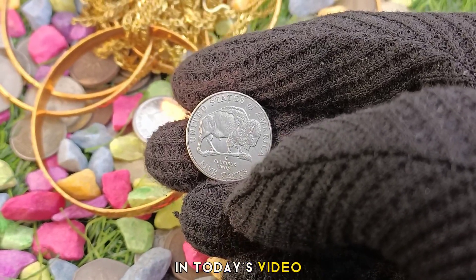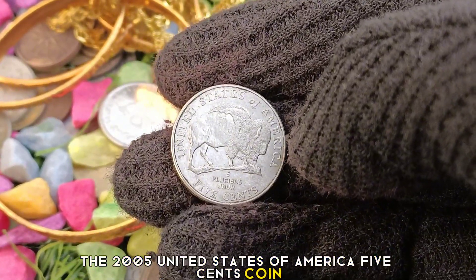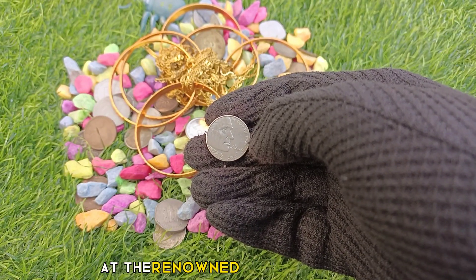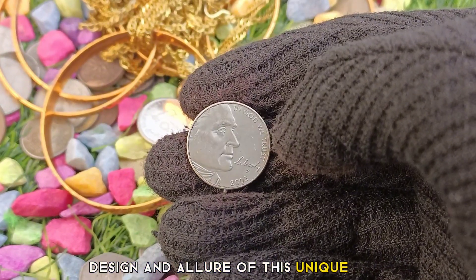Coin number one in today's video, we delve into the captivating story behind the 2005 United States of America 5 cents coin — a true hidden treasure that has recently achieved an astounding value of $1,030 at the renowned Heritage Auction. Join us as we explore the fascinating history, design, and allure of this unique coin.